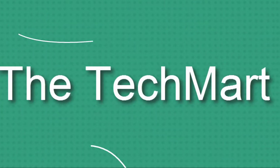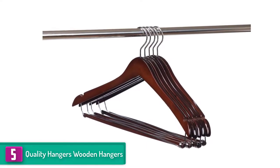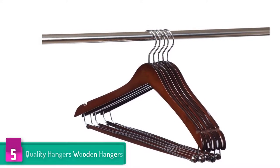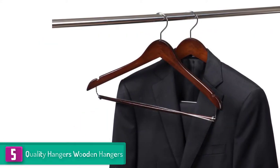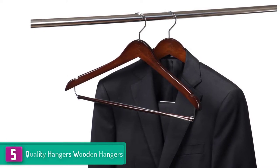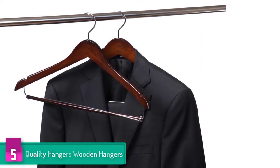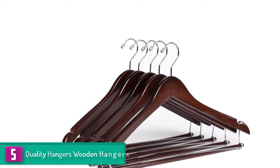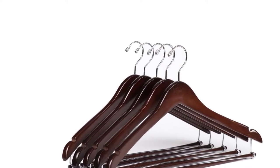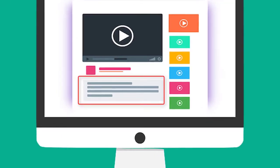Starting at number five, we have the Quality Hangers wooden hangers. This is a smart set of wooden hangers highly recommended for suits. They are a high quality set of curved hangers that you can use to arrange all your suits in the wardrobe properly. Besides this, they have a smart mahogany finish with a chrome 360-degree swivel hook to allow for easy hanging and taking off of your suits. They are also suitable for hanging thin straps since they have shoulder notches.